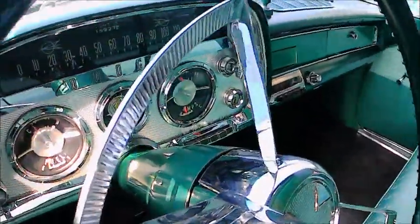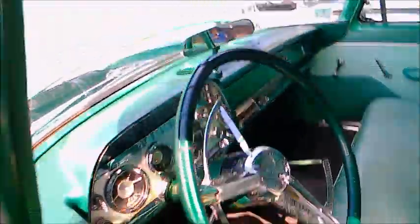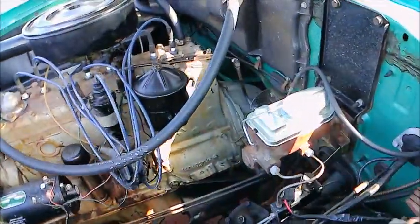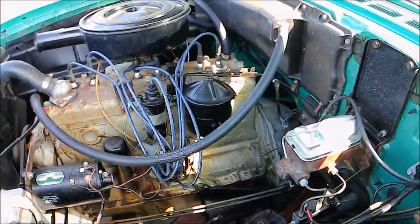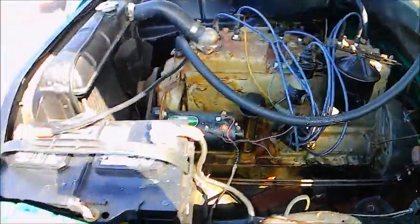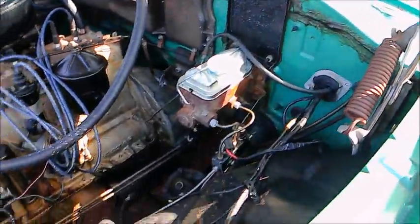You can see the rearview mirror there on top of the dash, which is where they mounted them at the time. Very large windshield of course. And look under the hood — here we have the last year for the flathead six cylinder engine, 230 cubic inches.